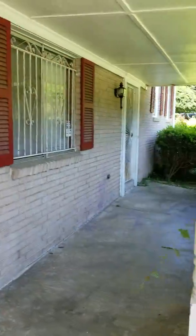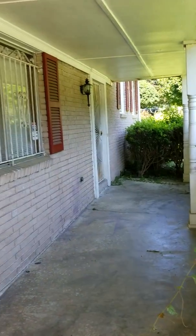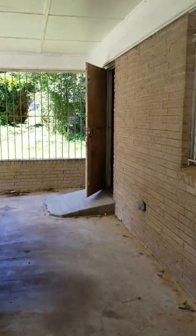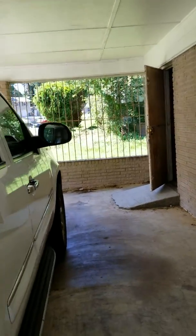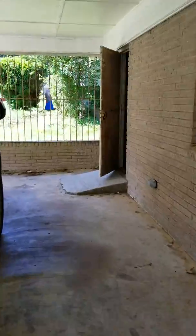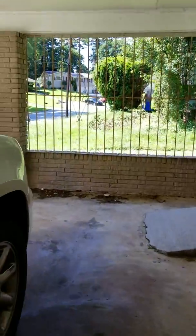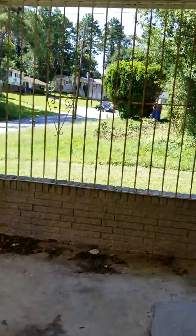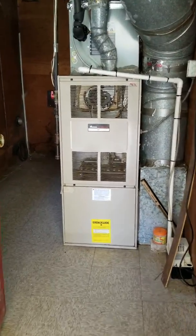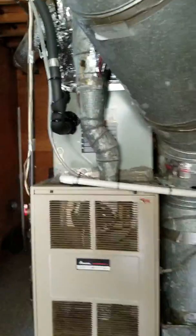Here's the front door, but I don't go in that door — I go into the side door here. Go in the side door, into where the heater is, into the laundry room.